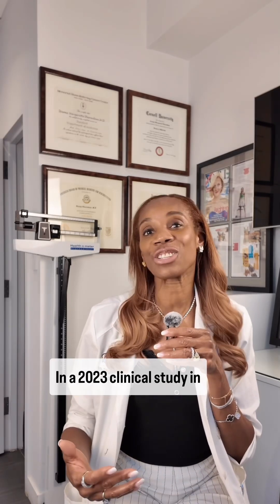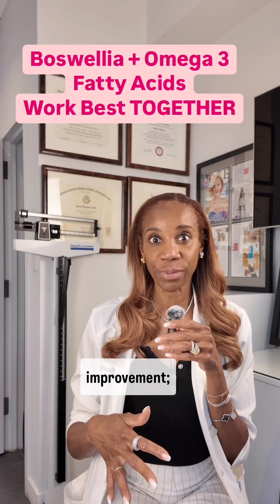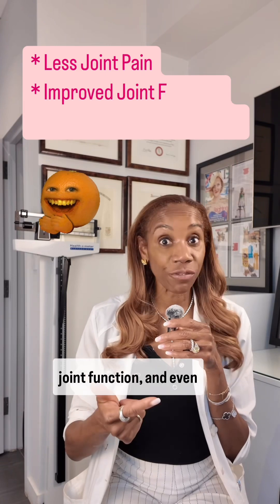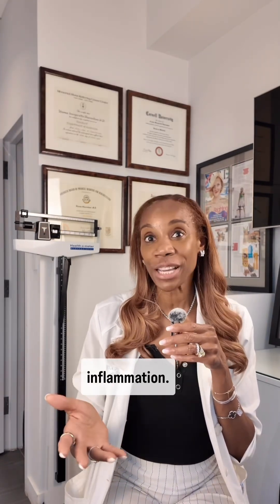In a 2023 clinical study in patients with persistent knee pain, the Boswellia plus omega-3 group showed the most improvement: less joint pain, improved joint function, and even improved muscle strength, which further supports the immune system to resolve inflammation.